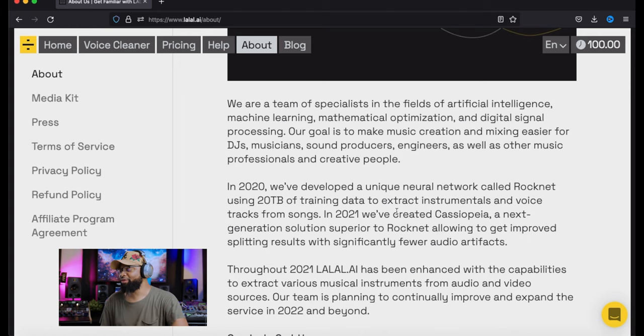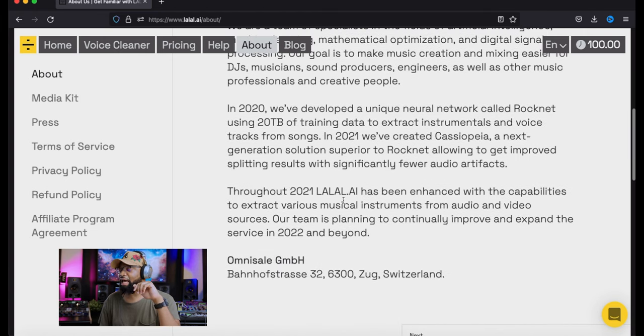That's some Terminator, some SkyNet stuff going on there. In 2021, they created Cassiopeia — I like that name — a next-generation solution superior to Rock Net, allowing improved splitting results with significantly fewer audio artifacts. We're going to test it out and put it to the test drive. Throughout 2021, Lao Lao AI has been enhanced with the capability to extract various musical instruments from audio and video sources. The team is planning to continually improve and expand services in 2022 and beyond, and they're Switzerland-based.